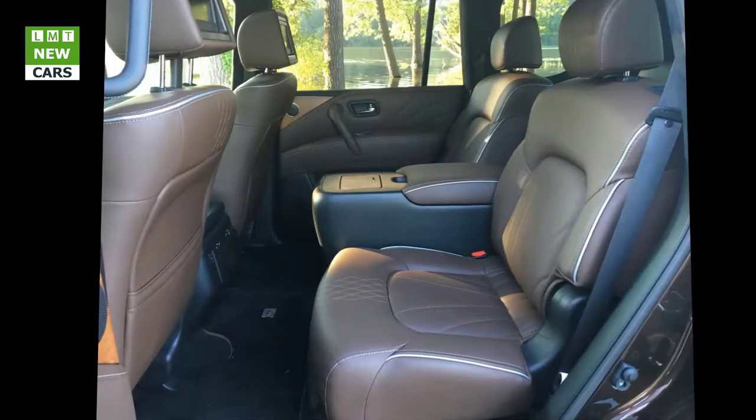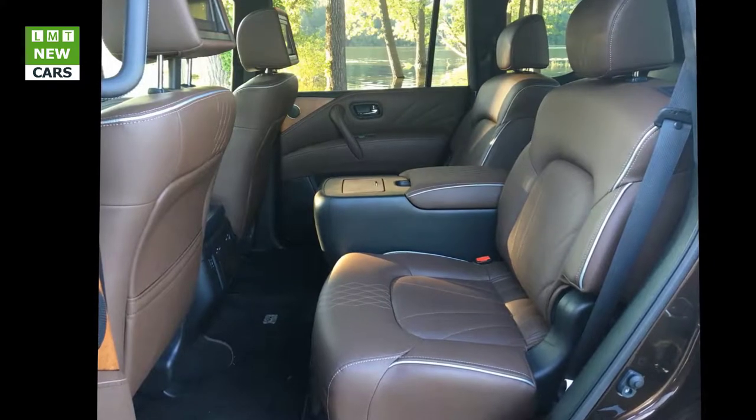The QX80 is bank vault quiet, with total noise isolation from the outside world.